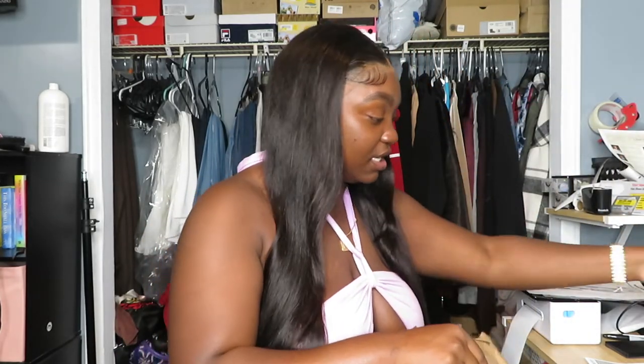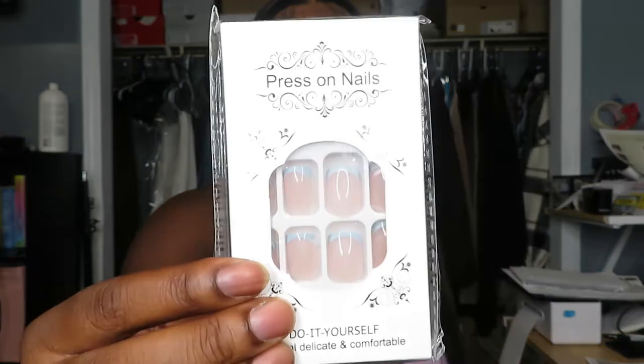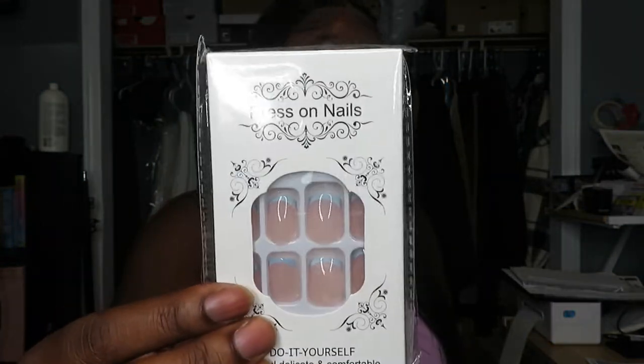I'm gonna link all the nails down below of course, and I'm gonna put pictures of them up as well. So this is the first pair that I got - I got some short ones and some more short ones.